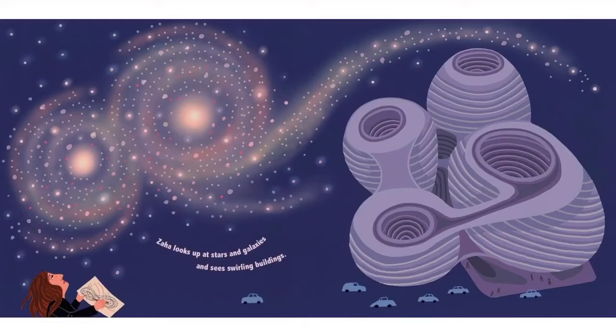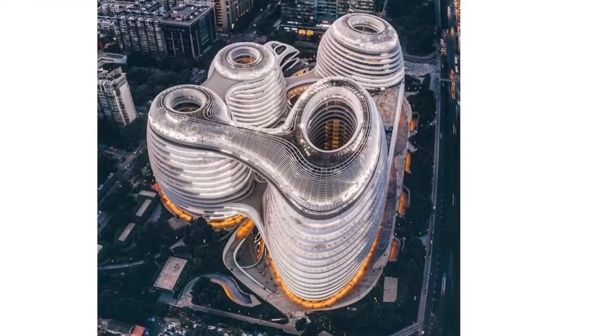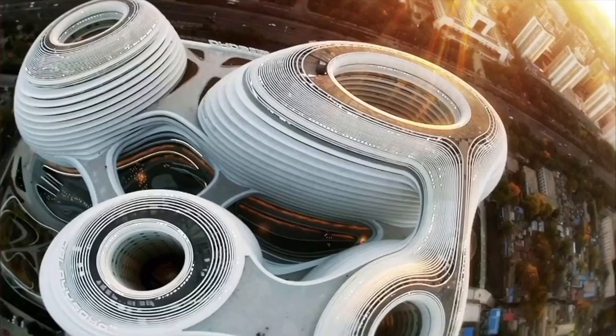Zaha looks up at stars and galaxies and sees swirling buildings. This is the Galaxy Soho in Beijing, China. From above, the building looks kind of like big eggs or jelly beans. It's a bunch of offices, retail, and an entertainment complex — places where people could go have fun, enjoy themselves, work, and do a lot of their daily routine. Looking down into it, you can see it's very curvy — very different from what we're used to seeing.